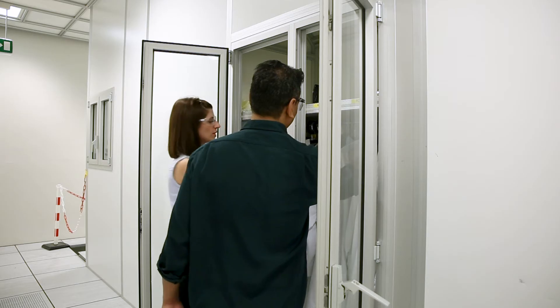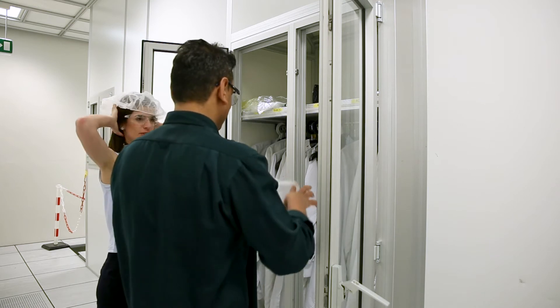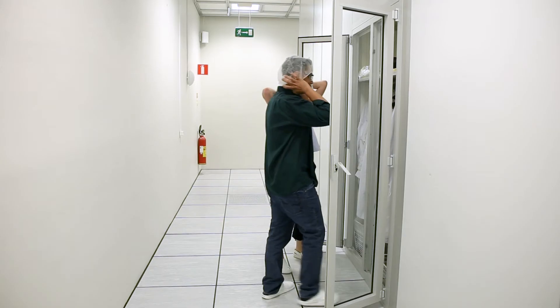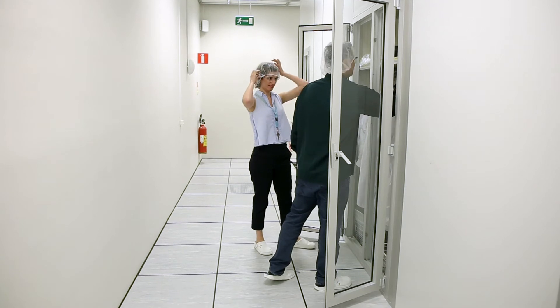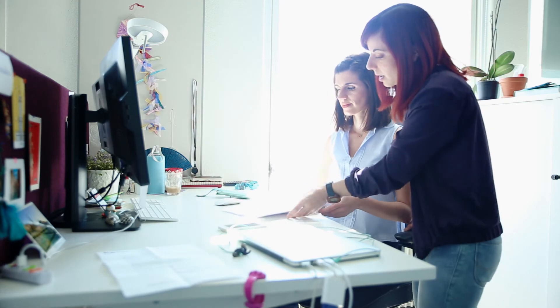The campus has a unique environment. It has a very friendly atmosphere and this promotes creativity and productivity. It is a multicultural environment, so you get to work with and know people from all over the world.